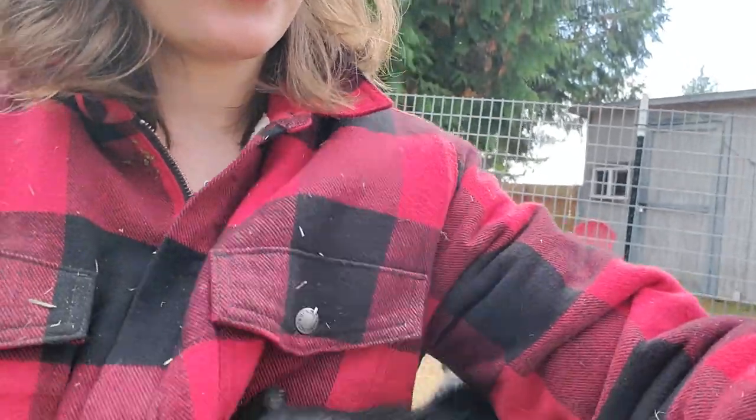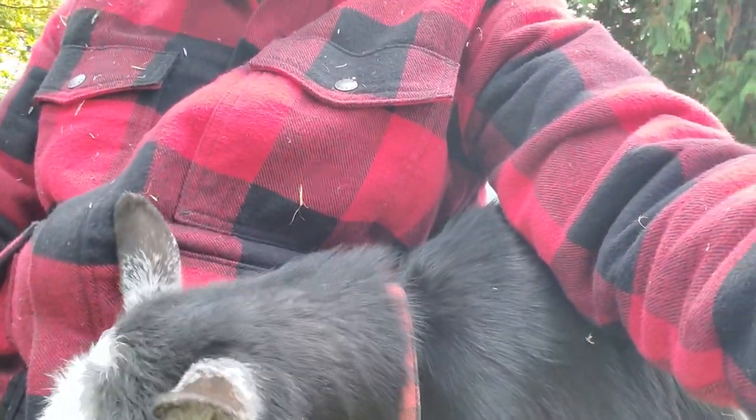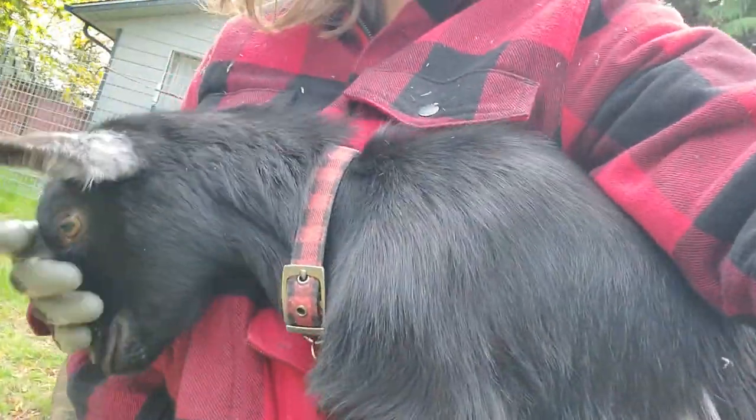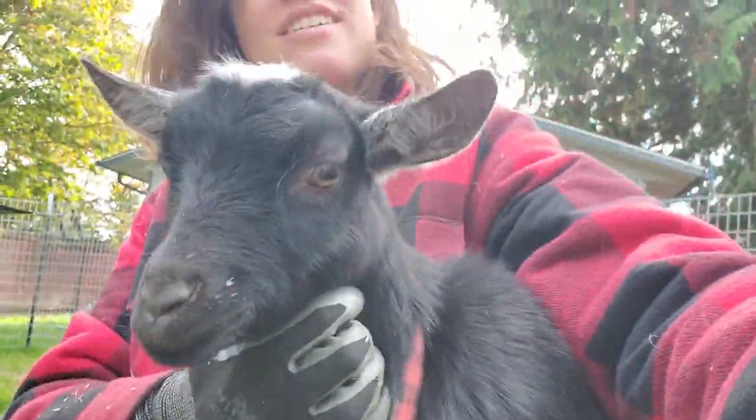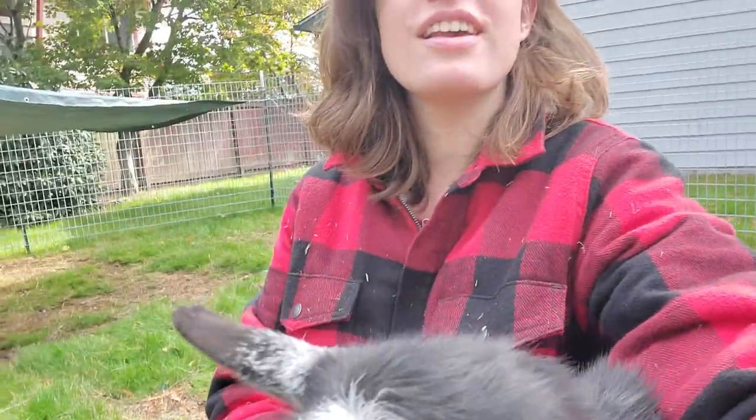Hi, this is Jana. I'm with Alderwood Mall Ranch and today I'm gonna show you my goats. This is Bella, and this is Luna. I'm gonna show you our setup that we have in our backyard in Washington State.